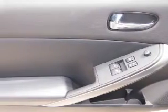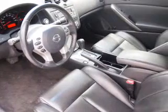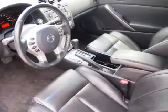Cruise control. Rest easy knowing this vehicle comes with a Carfax Vehicle History Report from Carfax, the most trusted provider of vehicle history information.